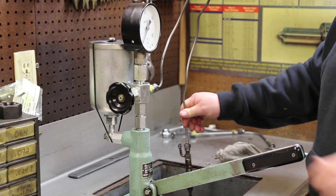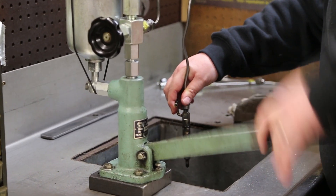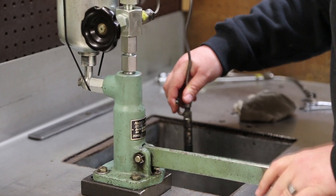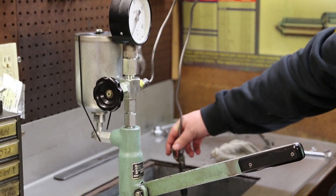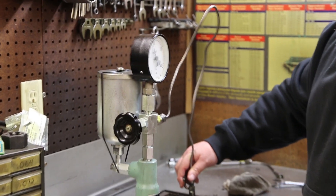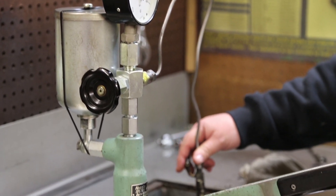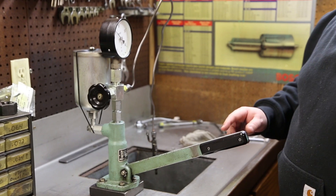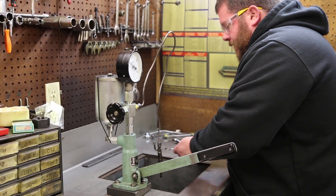Number three. Atomization is much better out of this injector, but it still is not perfect. Opening pressure is about 185 bar — out of specification — so also a good candidate for repair.